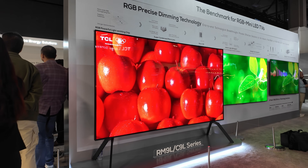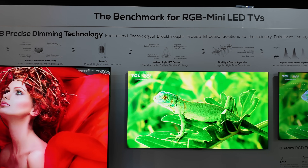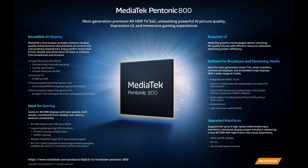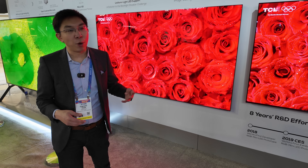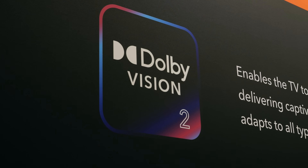This is the RM9L, and in the UK and the rest of Europe it will be known as the C9L. It will also use the MediaTek Pentonic 800 chipset, providing four HDMI 2.1 ports and future support for Dolby Vision 2.